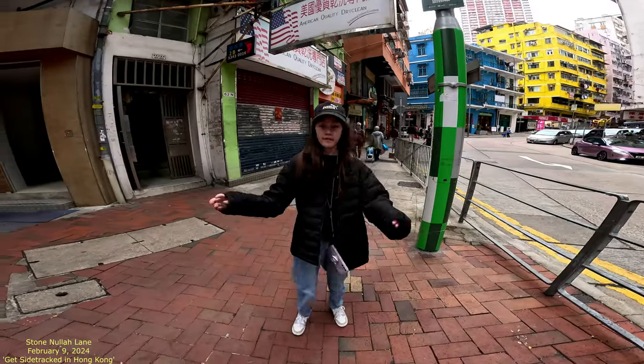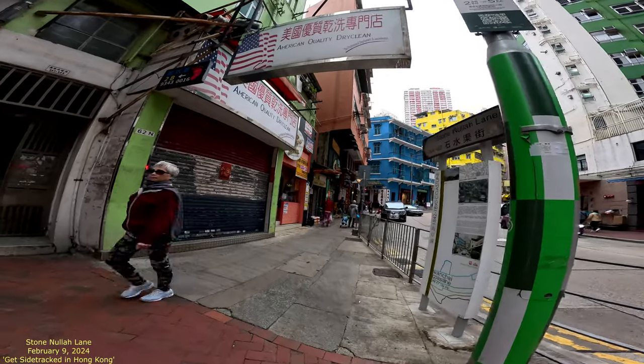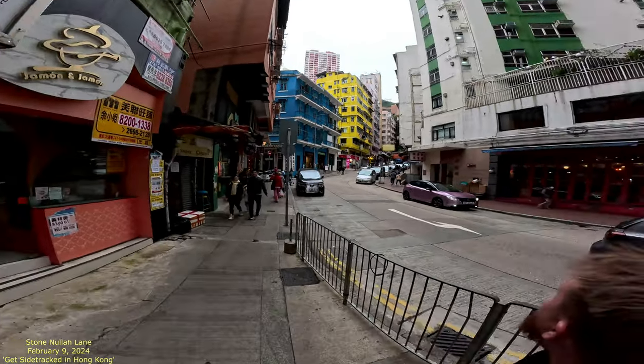You want to hold the camera? We've got my daughter and we're going to check out Stone Nullah Lane — see what all we can see.